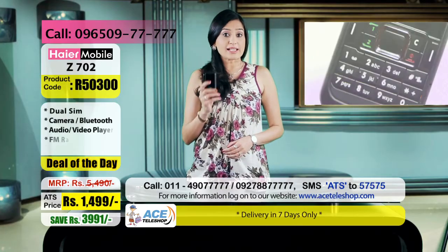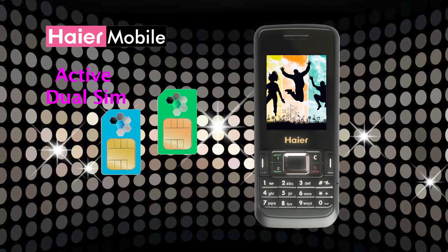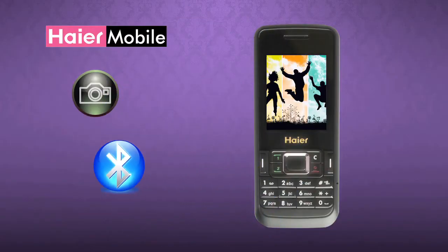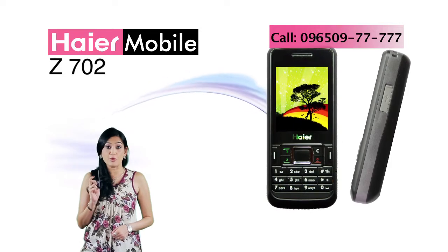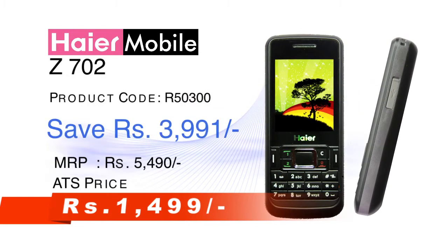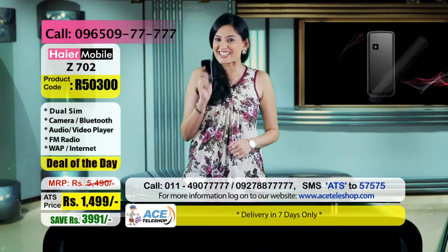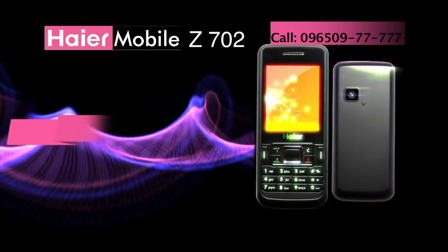ये है Hiyo Mobile का Z702 जो एक active dual SIM mobile phone है — यानि आप एक वक्त पर अपने दो SIM activate रख सकते हैं और easily दोनों SIM पर आने वाली phone calls को seamlessly attend कर सकते हैं। इसमें camera है, Bluetooth है, video recorder है, MP3 player है और भी बहुत कुछ। इस Hiyo Z702 feature-rich mobile phone की market price है 5,490 रुपये, पर आप इस teleshop से ये order कर सकते हैं सिर्फ 1,499 रुपये में — मतलब astounding 3,999 रुपये की बचत, यानि 72% की saving। इस mobile का product code है R50300।